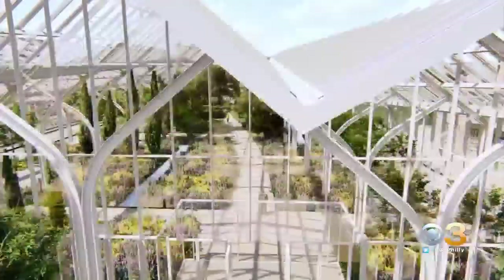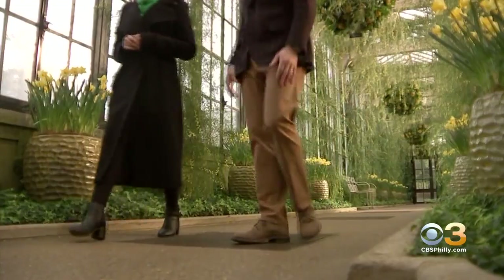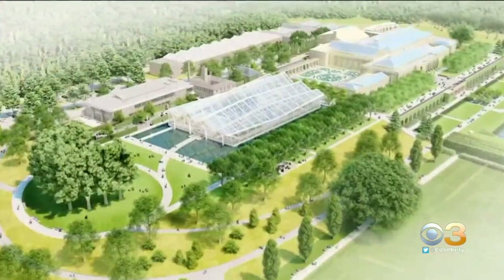Or as I like to call it, the Crystal Palace. Longwood President and CEO Paul Redman recently walked us through the breathtaking vision. It's going to be a unique structure that's going to be floating on water — a series of canals and islands. When you walk into this new conservatory, it's going to be like walking into a grand cathedral in Europe.